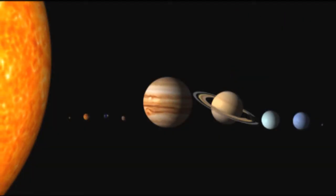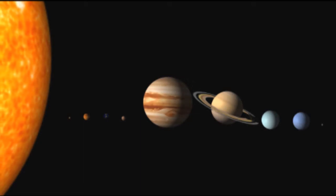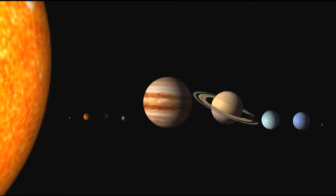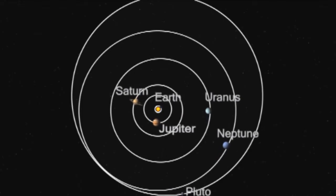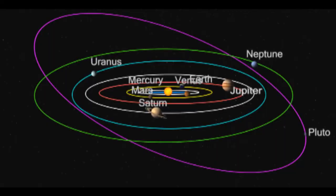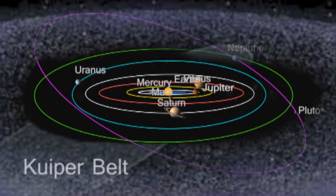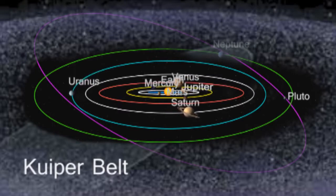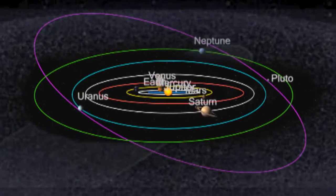Then, as technology and telescopes improved, Pluto started to stick out from all of the other planets. It didn't fit in with its neighboring extraterrestrial planets, and it didn't follow the same orbit pattern as the others. Its orbit extends past all of our planets' orbits and into the Kuiper Belt, giving the first clues that it might not be a planet at all.